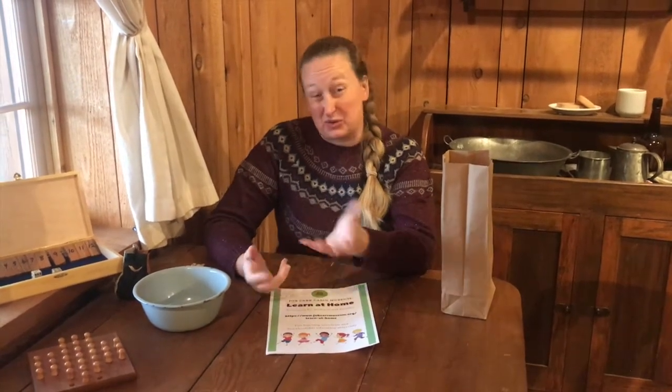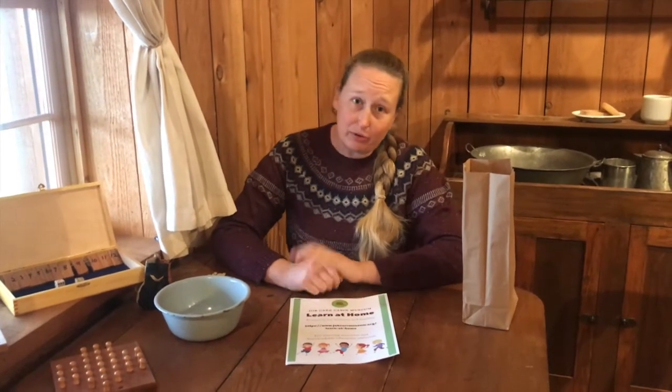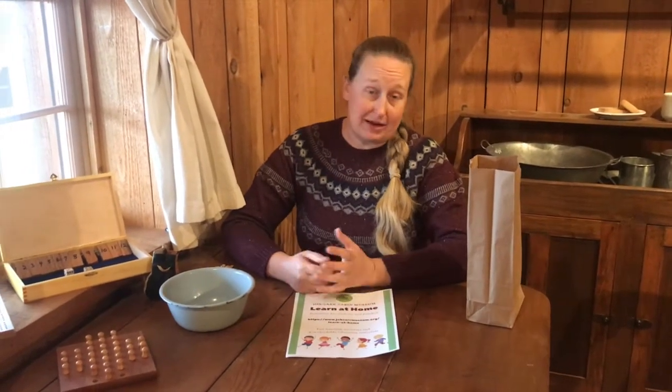Pioneer kids didn't have plastics or batteries or screens to play on, but they still knew how to have fun. A lot of their games and toys were homemade — made out of things kids could find around the house, or maybe their mom and dad or grandma and grandpa made toys for them. So let's take a look at a couple of toys that kids might have had back then.